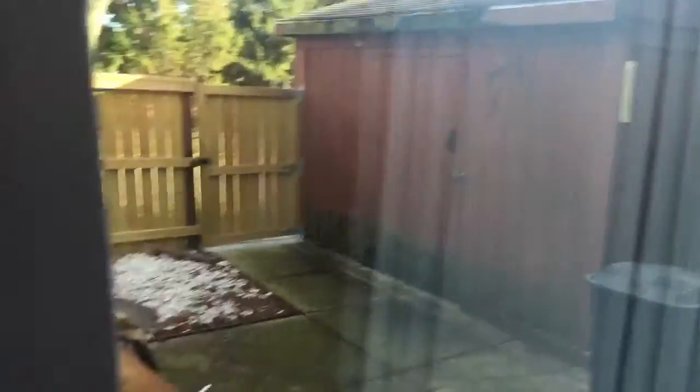That's our back door right here. We open it up — back there is the shed. So that's that. Come into this room over here — it's our kitchen. We've got the animal's food bowl, trash can, refrigerator, calendar, cabinets, and our sink right here.